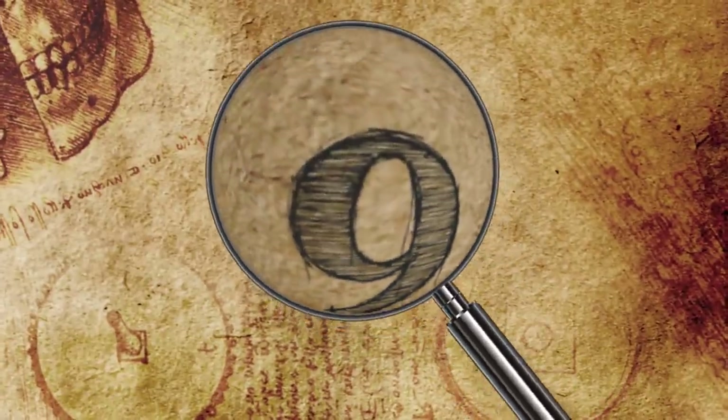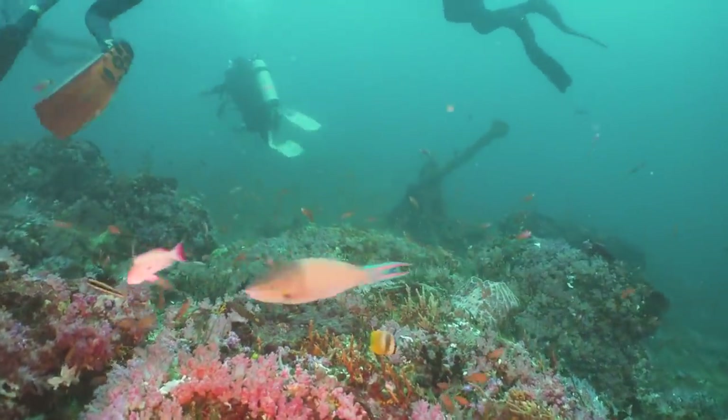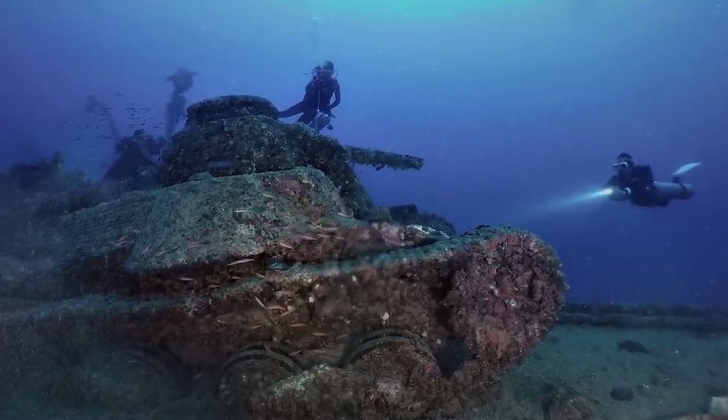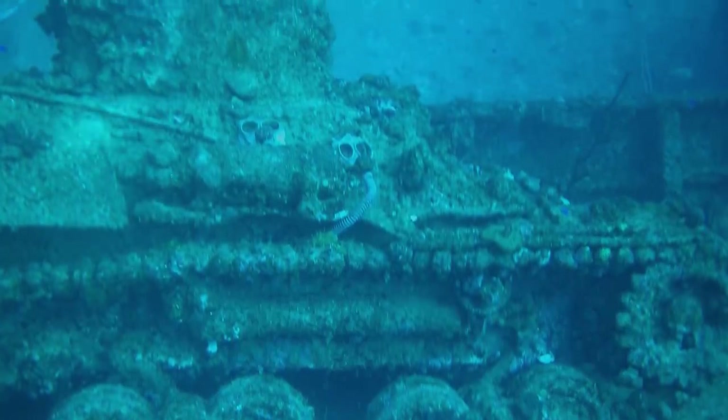Tanks from D-Day: off the coast of England, divers discovered a lost host of tanks sitting at the bottom of the ocean. These ruined army vehicles may not look so interesting now covered in sea slime, but they once prevented a massive disaster from occurring on D-Day.